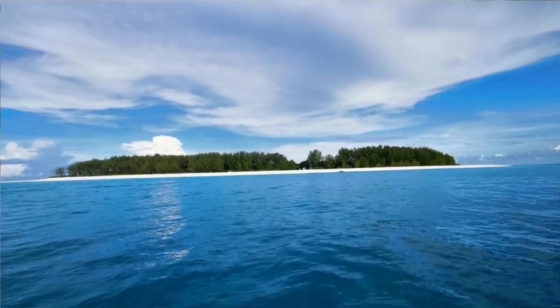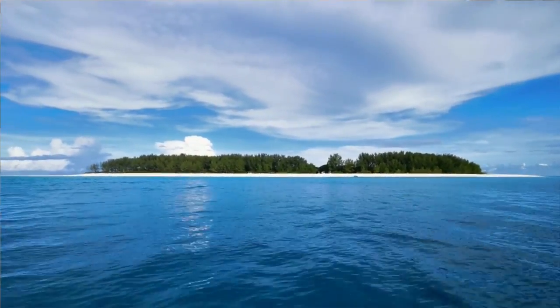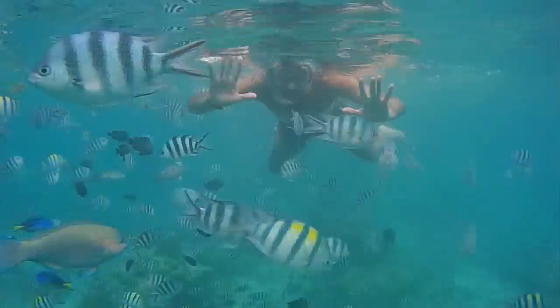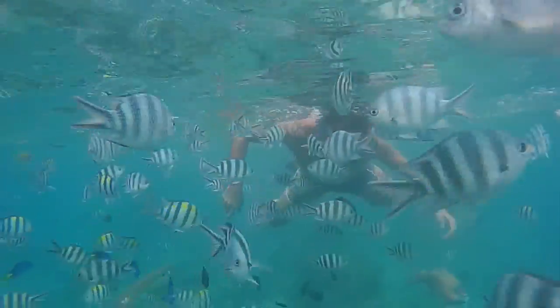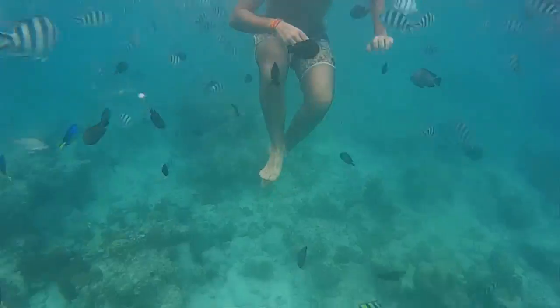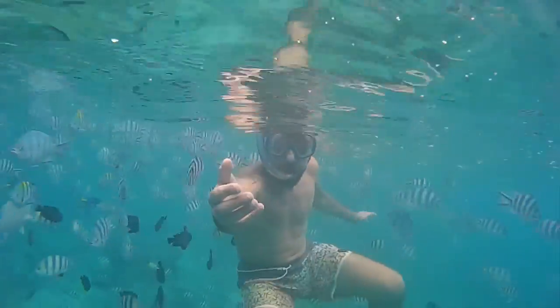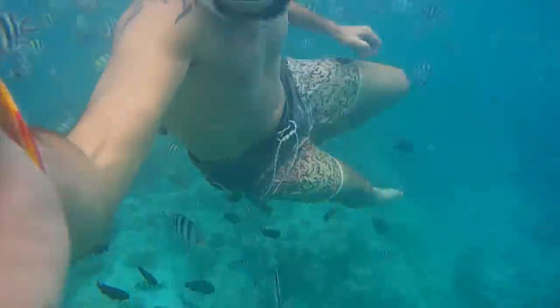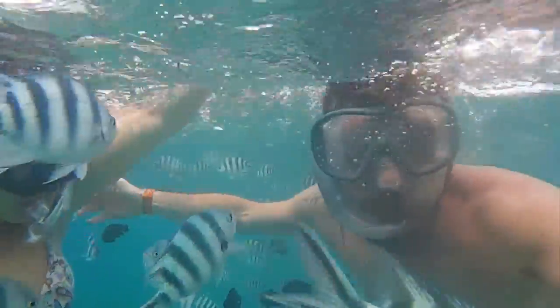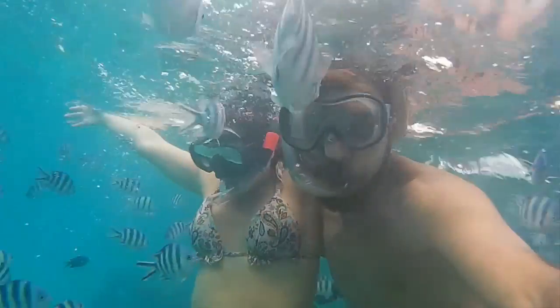We then headed to Nemba Island, known for its exceptional snorkelling opportunities. The only people who can visit the actual island are guests of the Nemba Island Lodge — a resort of 10 private bungalows owned by Bill Gates. The boat trip out there to snorkel is definitely worth it. Just stick a piece of bread in your mouth and watch all the fish come to you — it's actually a little scary because you feel like you'll be eaten by millions of little fish, but it's also really cool.